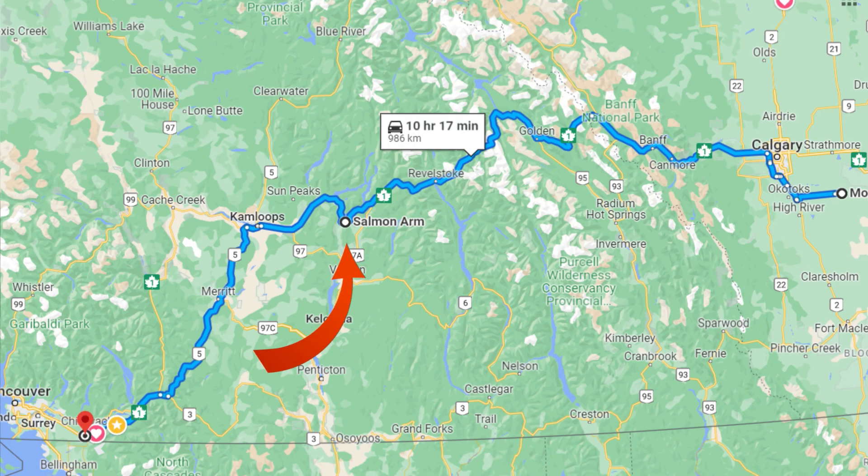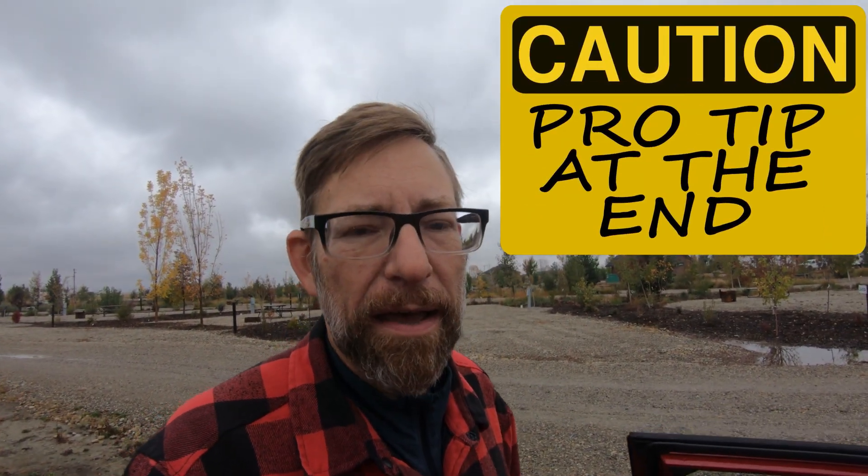We towed this vehicle — this is Ruby — all the way to Salmon Arm. We were going to drop off our motorhome and carry on to Abbotsford with Ruby. But when we got there, we unhooked, and I think that's when the error that caused our problems occurred. Long story short, we couldn't use the vehicle.